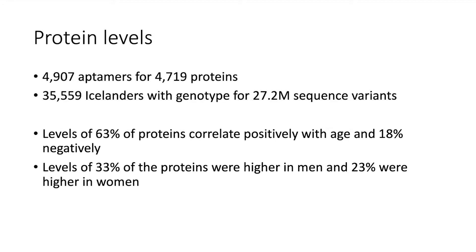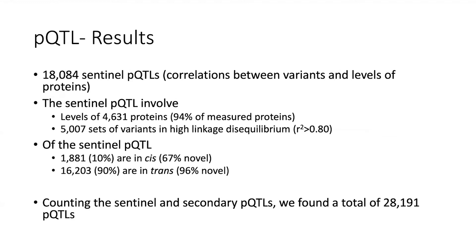We found about 18,000 sentinel pQTLs — correlations between variants and levels of proteins — assessing the level of about 4,631 proteins. So for 94% of proteins we found at least one variant in the genome that affects their level. These pQTLs are represented by about 5,000 sequence variants with R-squared greater than 0.80 between them. Of the sentinel pQTLs, 10% are in cis and 90% are in trans. Of the cis variants, 67% are novel, and 96% of the trans variants are novel.